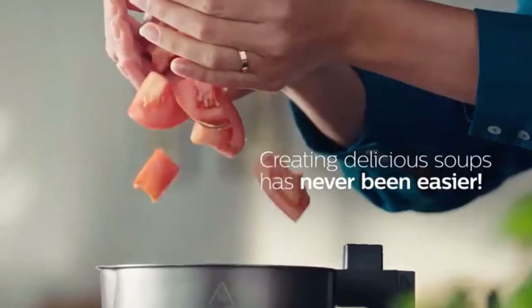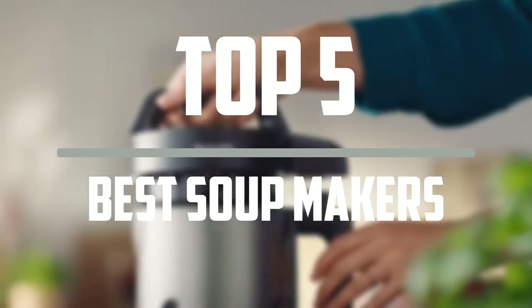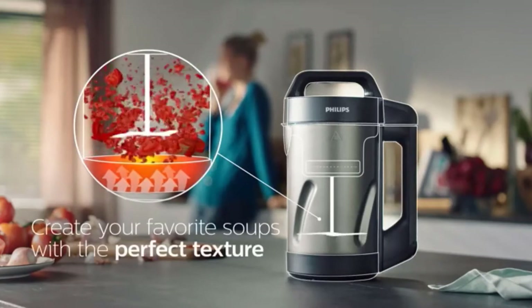Hello everyone, welcome to our new video. In today's video we break down the top 5 best soup makers that are available on the market. I tried to make the list based on their popularity, quality, price, durability, user opinions and more.